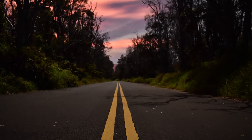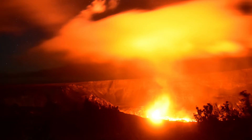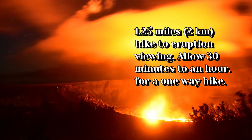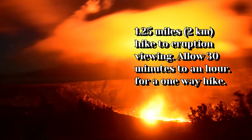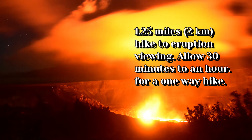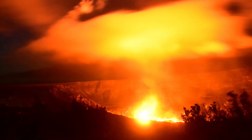Before you embark on your journey to go see the lava, here are a few things you will need to know before you go, as well as some things that will make viewing the lava a pleasure. The hike from the parking lot to the viewing area is about 1.25 miles or about 2 kilometers. Most of the walk is over pavement, which is the remnant of Crater Rim Drive. The last 300 meters is actually walking on lava gravel.